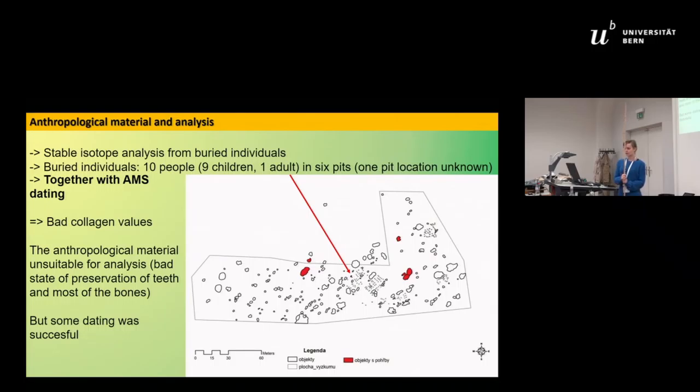Some anthropological material was preserved at the site. There were buried individuals — ten people in total: nine children and one adult, found in six pits.